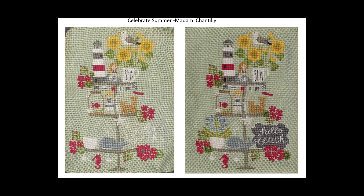This is the before and after for Celebrate Summer. I had the flowers in the white pot and a couple of filling-in leaves, and basically the filling of the sign for 'Hello Beach.' So another little one finished.